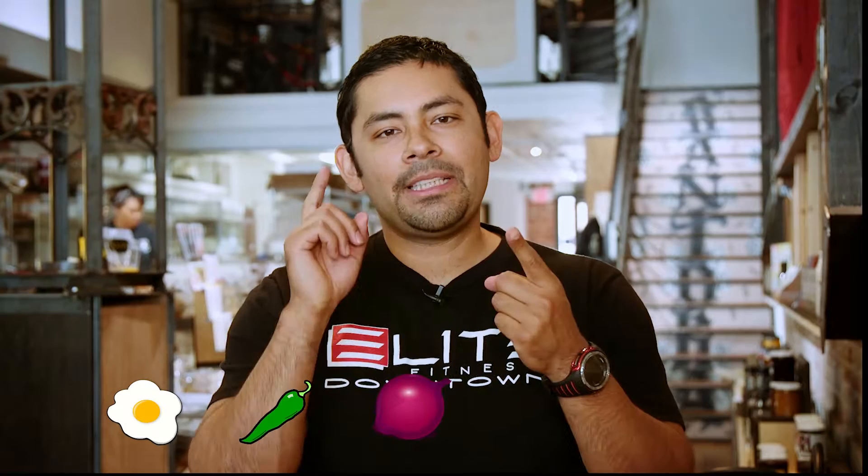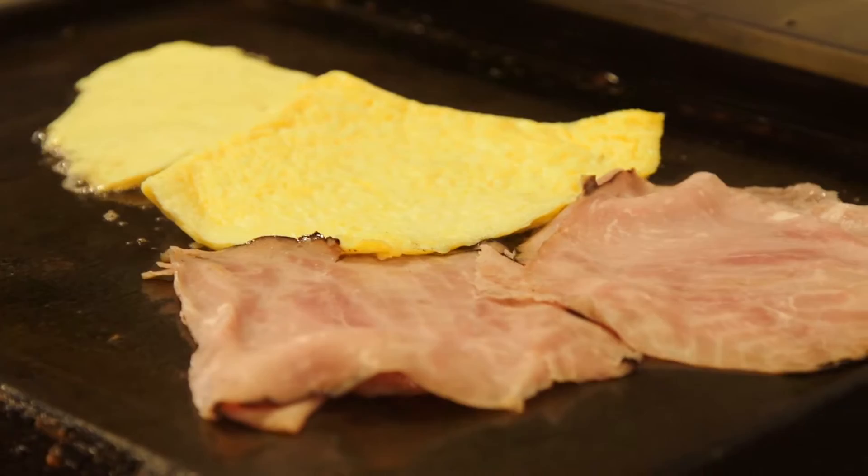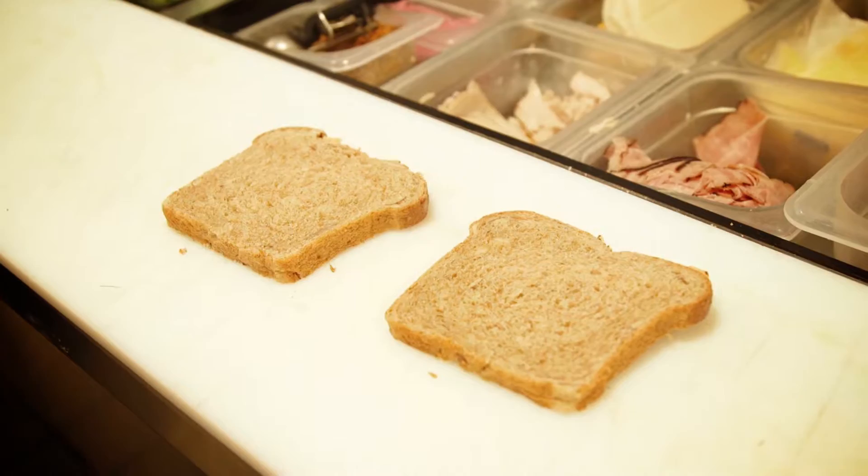What I will be substituting is the protein and the carb. I'm switching from chorizo to ham, not only because it's a leaner meat, but also because it's more nutritious. The second thing we'll be switching out is the brioche bun for the almond six grain, because it's a healthier, complex carb.